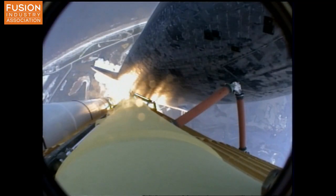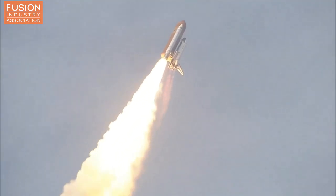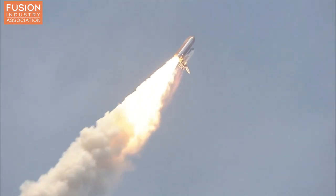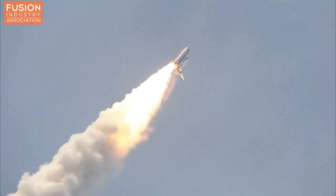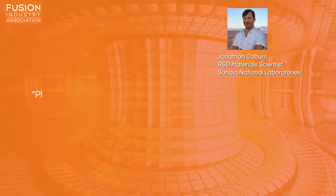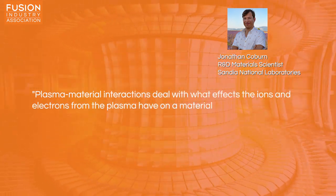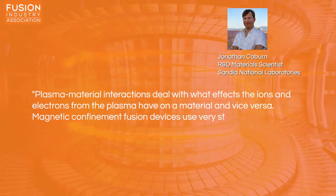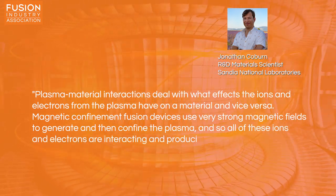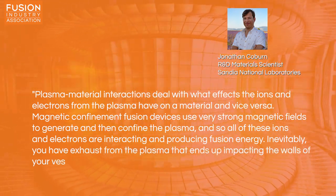The atmospheric plasma ablates or burns off material from the spacecraft heat shield as it descends back to Earth. So if you want to do an experiment down here on solid ground to see what happens to the spacecraft materials when they're ablated, you can put samples inside a plasma fusion device. Researcher Jonathan Coburn from Sandia National Laboratory said, 'Plasma material interactions deal with what effects the ions and electrons from the plasma have on a material and vice versa. Magnetic confinement fusion devices use very strong magnetic fields to generate and then confine the plasma, and so all of these ions and electrons are interacting and producing fusion energy. Inevitably, you have exhaust from the plasma that ends up impacting the walls of your vessel.'